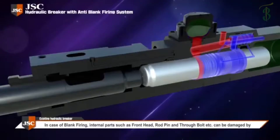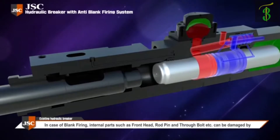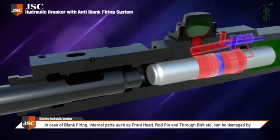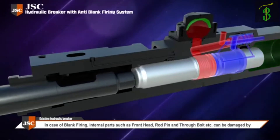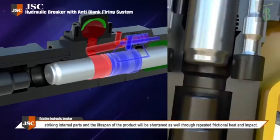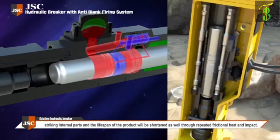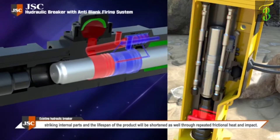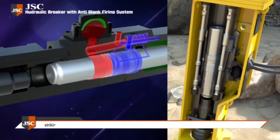Firing without a target to hit — internal parts such as front hand, rod pin, and through bolt can be damaged by striking internal parts, and the lifespan of the product will be shortened through repeated frictional heat and impact. Repeated impact and frictional heat cause reduced life and uneconomical use of the equipment.